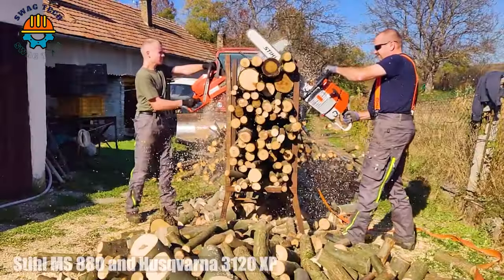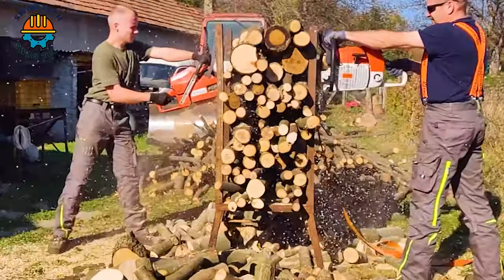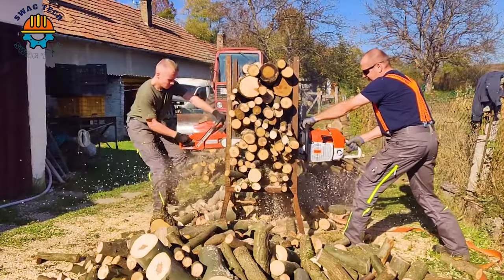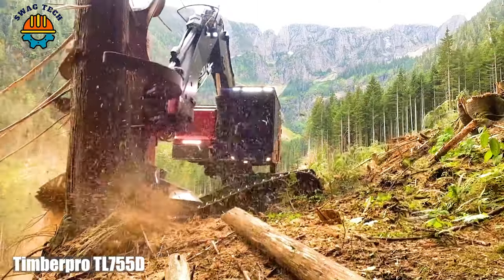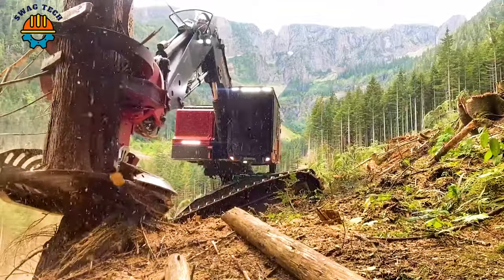The Stihl MS 880 and Husqvarna 3120 XP are two giants that have reshaped the forestry landscape. Let's watch the process of the TimberPro 1075 cutting machine cutting cedar on the west coast.